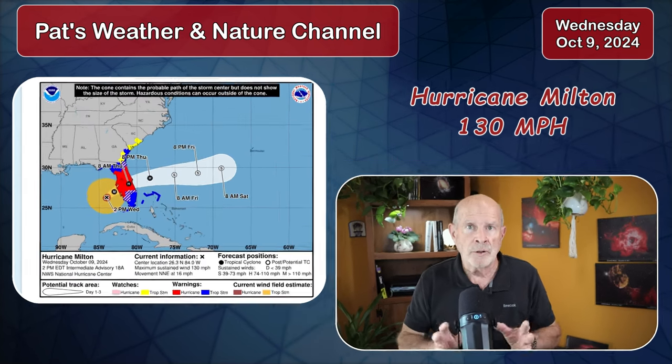The threat is throughout central portions of Florida particularly, but just about the entire peninsula of Florida. What about Georgia and South Carolina? I'll talk about that in just a moment. The storm is at about 150 miles southwest of Tampa, Florida, moving to the northeast at about 17 miles per hour. Let's go into the maps right now.